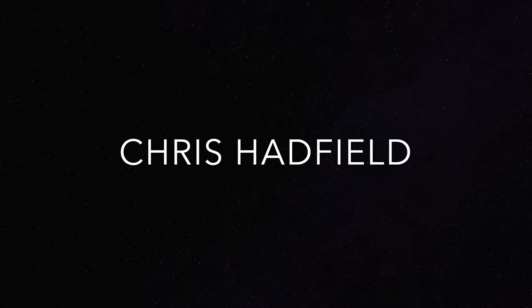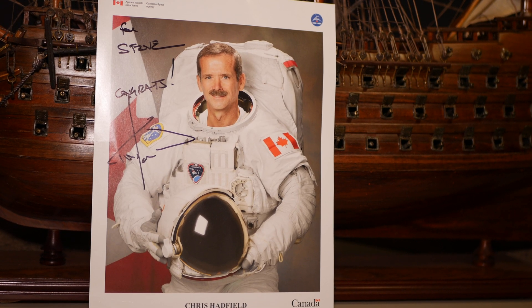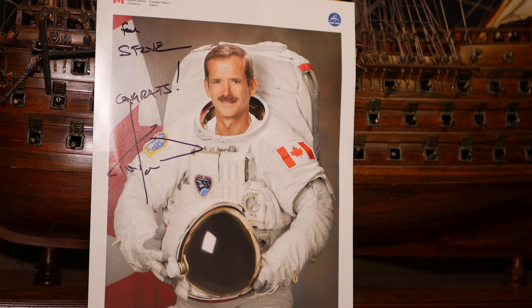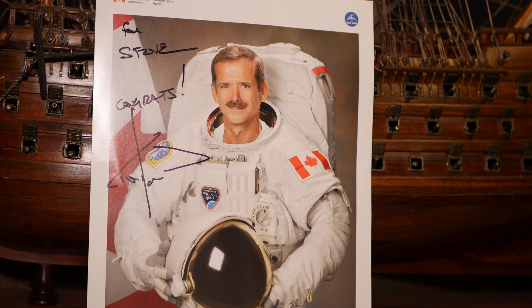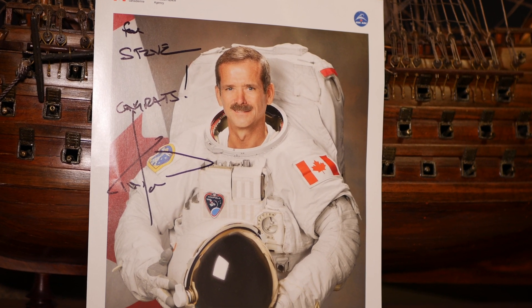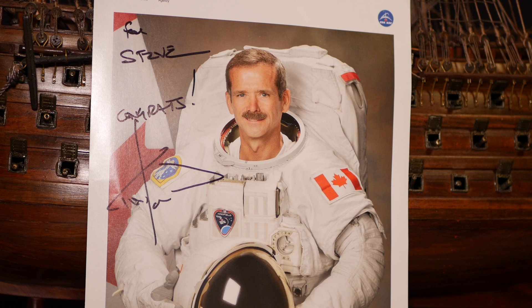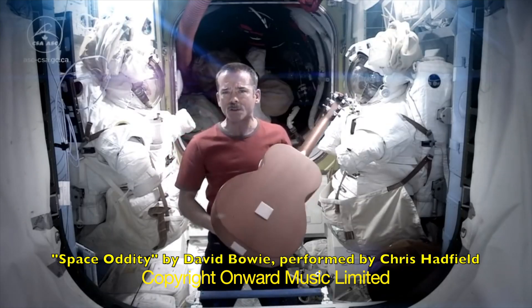I just got an awesome surprise. I just got home from work and found this amazing package on my doorstep from one of my favorite astronauts of all time, Chris Hadfield. Chris Hadfield was famous for many, many reasons, but I really got to like him when I saw him perform on the ISS — that famous song by David Bowie, Space Oddity: 'This is ground control to Major Tom.' It was absolutely brilliant.